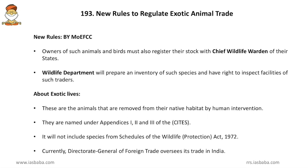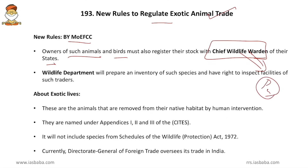Coming to new rules to regulate exotic animal trade — provided by the Ministry of Environment, Forest and Climate Change. The new rules are: owners of exotic animals and birds must register their stock with the chief wildlife warden of their state, which is a statutory post established by the Wildlife Protection Act. The Wildlife Department will prepare an inventory of such species and has the right to inspect facilities of such traders.